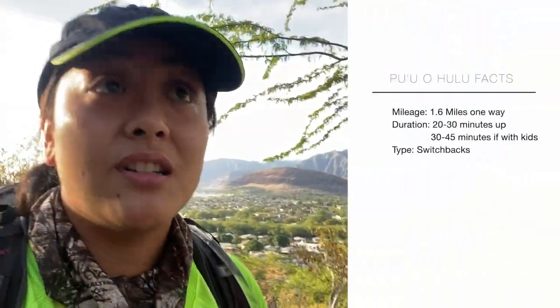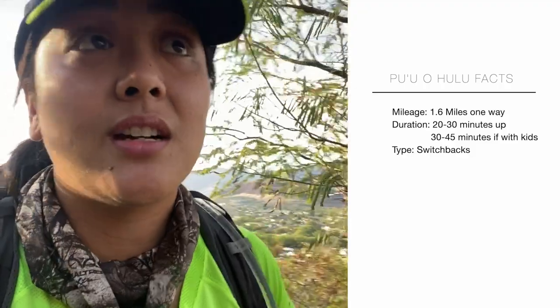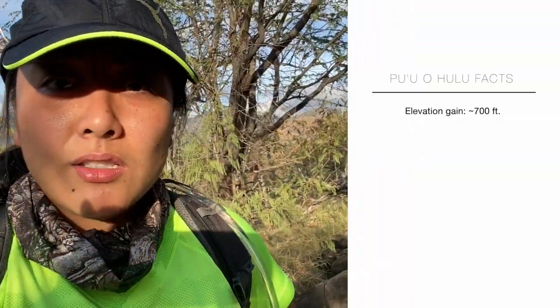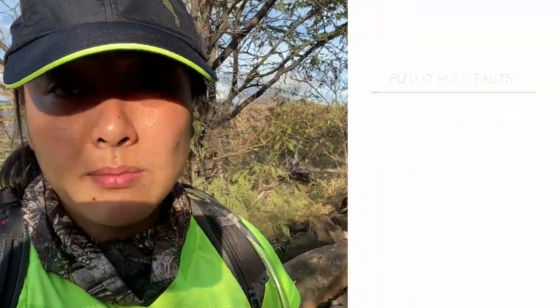The trail has switchbacks going up, so it's not that bad. This trail is pretty easy and wide open. It's 1.6 miles one way up and there are actually a couple of routes to go up. When you get to the top it's about close to or a little under 700 feet elevation — much more than Pu'u Ma'eli'eli and the Lanikai Pillbox in Kailua.